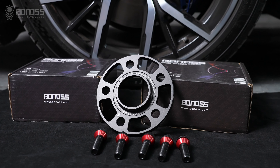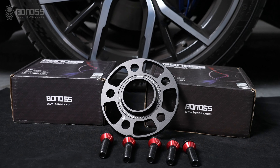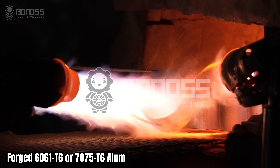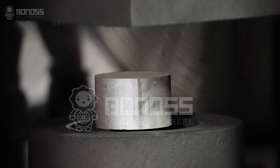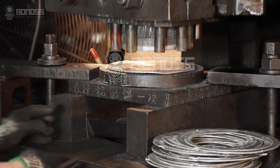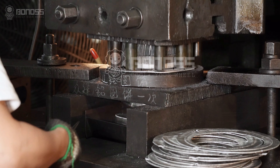In this case, forged wheel spacers are the priority. High-end wheel spacers are made from forged 6061T6 or 7075T6 aluminum alloys. These spacers are continuously preserved under tons of pressure. This process eliminates any porosity and shrinkage.